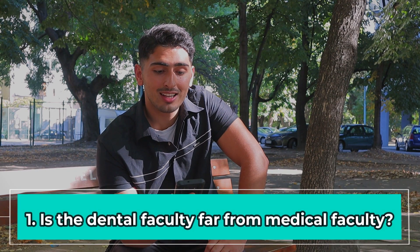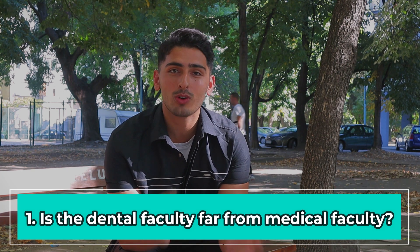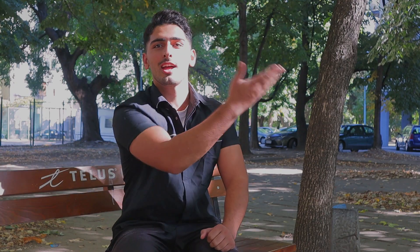Is the dental faculty far from the main campus at Plovdiv? The dental faculty is actually right next to the medical faculty. We have the medical faculty, a sports hall, and then one street down — about a five minute walk maximum — and there you are at the dental faculty. So don't worry about traveling between them, it's literally a few minutes walk away. If you want a tour around the dental faculty I've done a video on it, you can check it out.